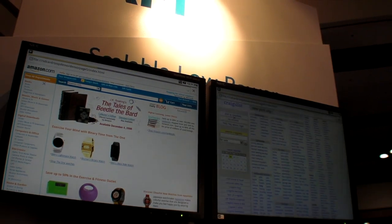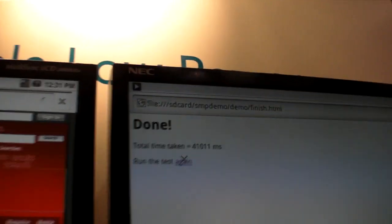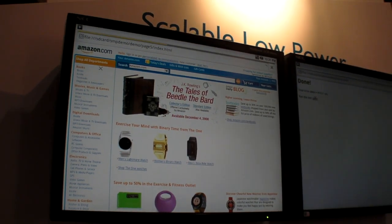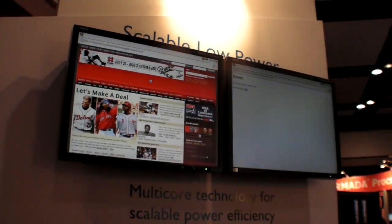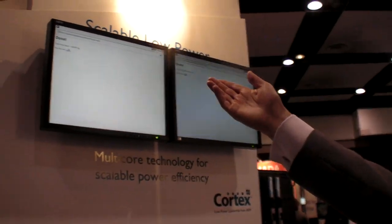Counting down... ten. There we go — 41 seconds for the dual-core board. And here it's still going on the single core. There we go — 56 seconds.